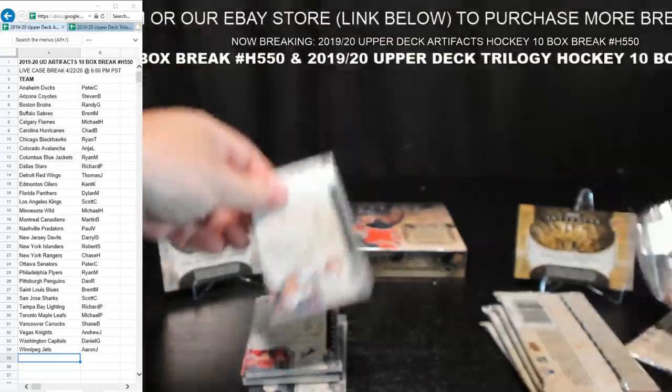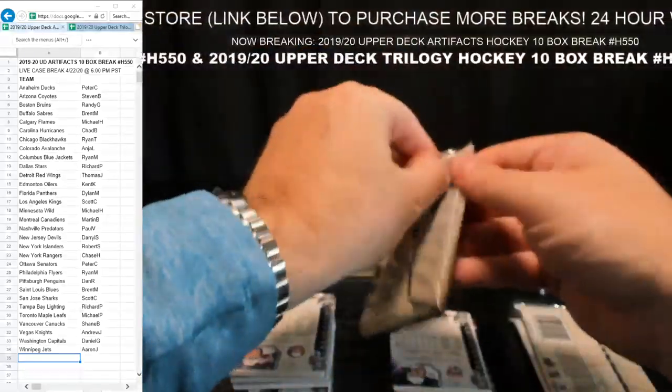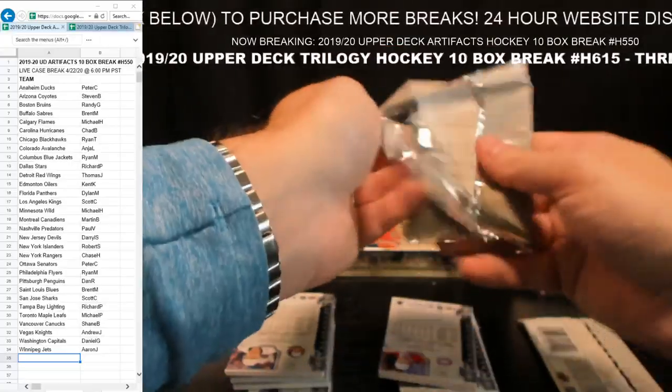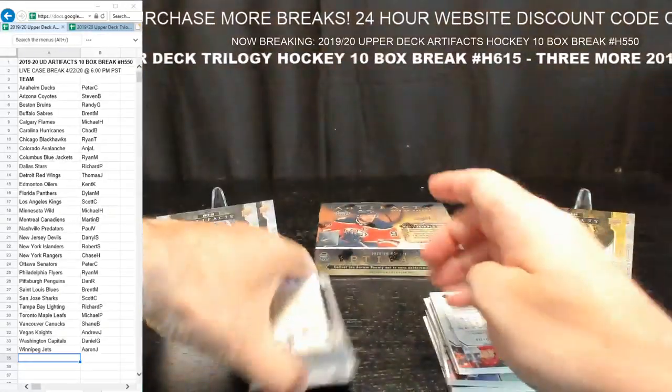An email did go out earlier today to inform everyone of the schedule change. It doesn't really affect anything — all cards for this week go out next week anyway. Box number nine — we're getting to the end here everybody.